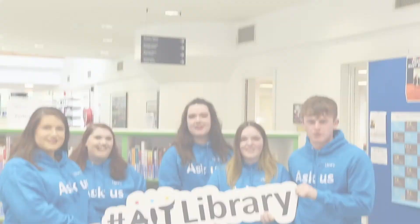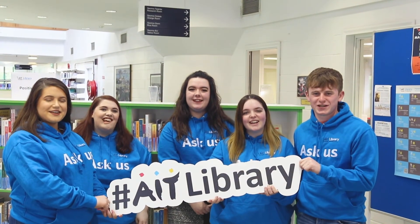Please feel free to come to the desk and ask questions about booking this system. We're the AIT Library Ambassadors — thank you.